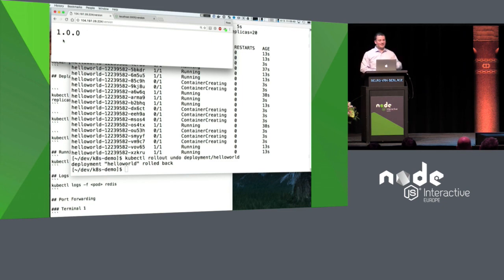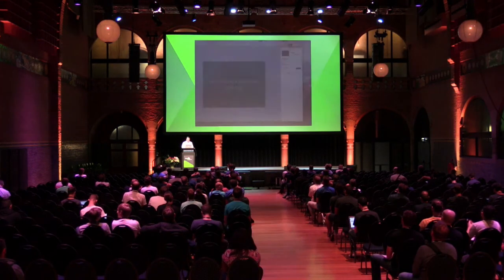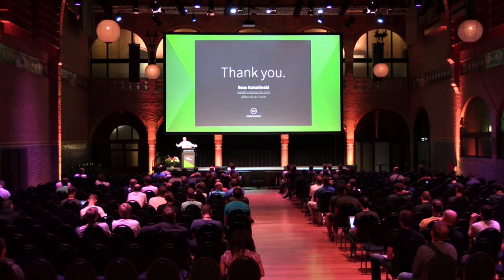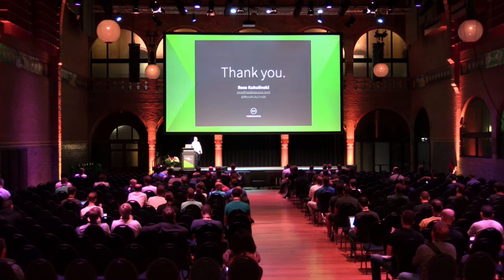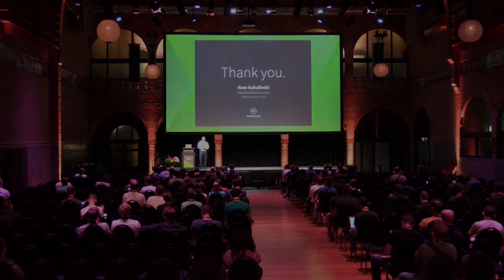That's containers. This is awesome. Thank you for your time this morning.